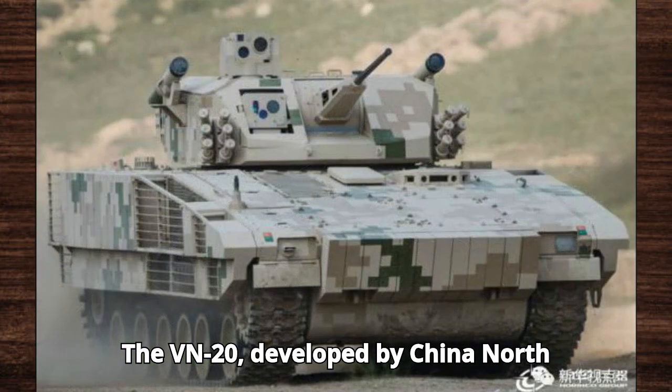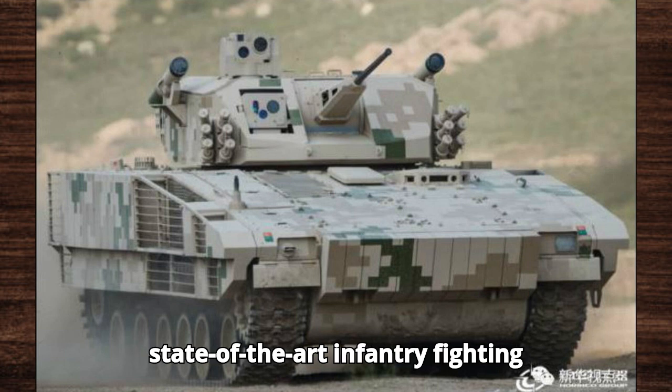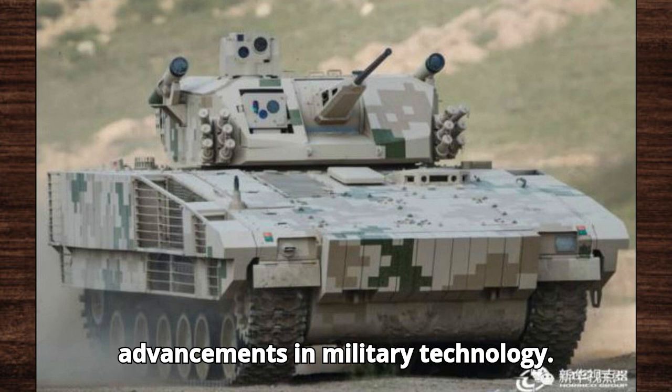The VN-20, developed by China North Industries Corporation, Norinco, is a state-of-the-art infantry fighting vehicle (IFV) that showcases China's advancements in military technology.